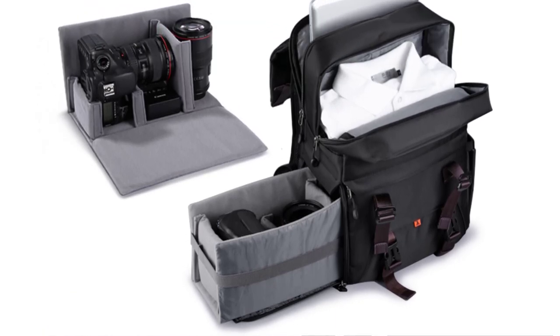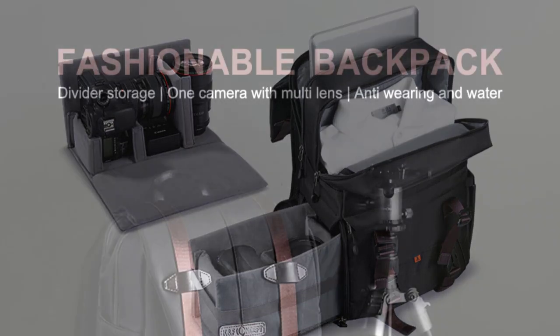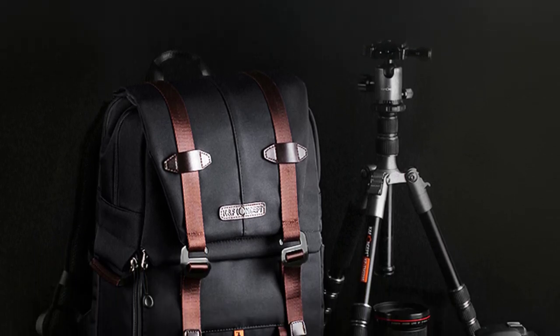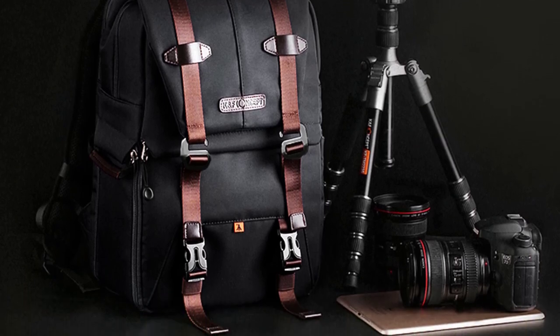The backpack style of the bag is perfect, offering great convenience and comfort. The shoulder straps are well padded and easily adjustable, making it easy to carry around even during long photo expeditions. Additionally, the back panel is also padded, providing sufficient airflow to avoid excessive sweating.